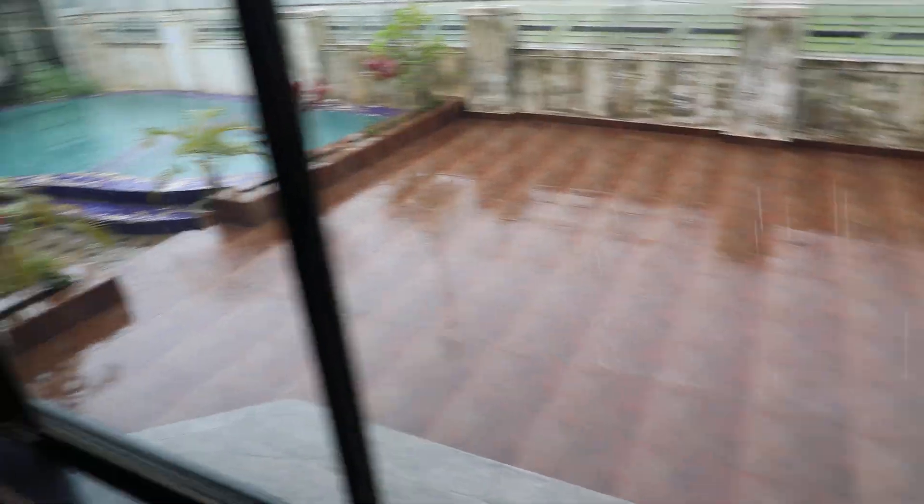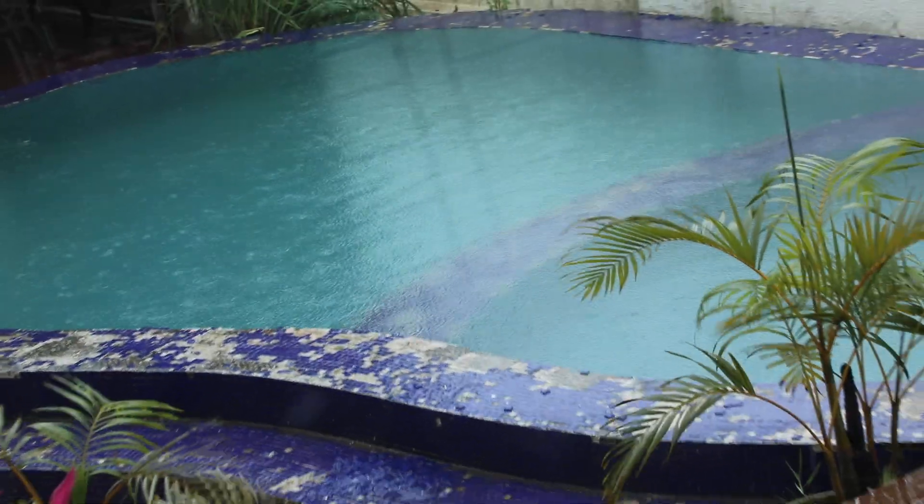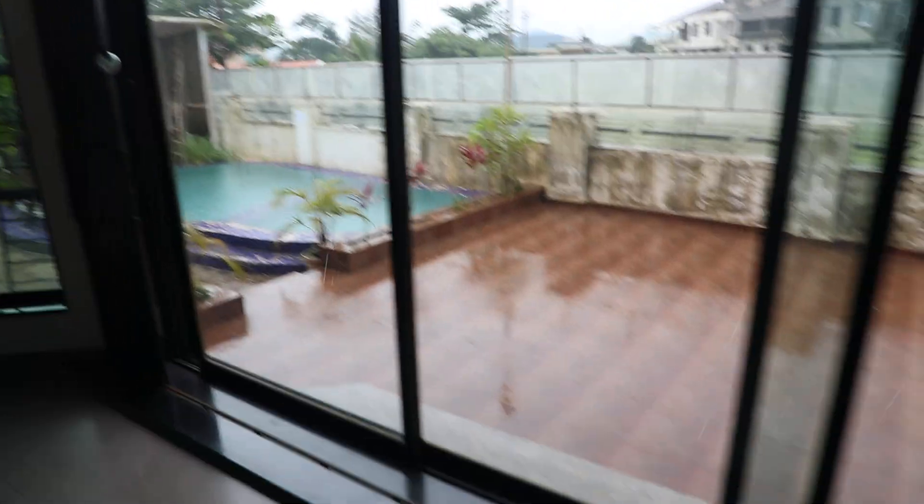This is the back side exterior area of the bungalow. We have a swimming pool over here. Tables and extra chairs are available for seating.